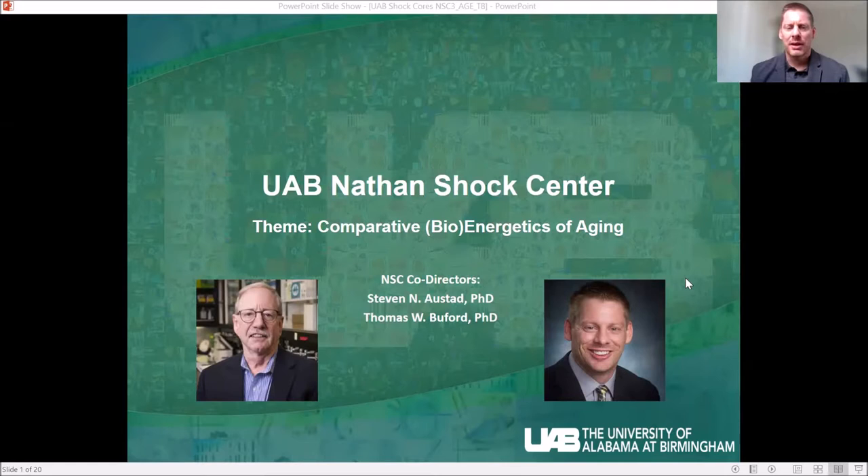The theme of the UAB Nathan Shock Center is the comparative bioenergetics of aging. The theme evolved out of Steve's work on comparing lifespan and healthspan across a wide variety of animal species, as well as the expertise we have at UAB, which is strongly centered around the production of energy at both the cellular, organ, and organism levels.